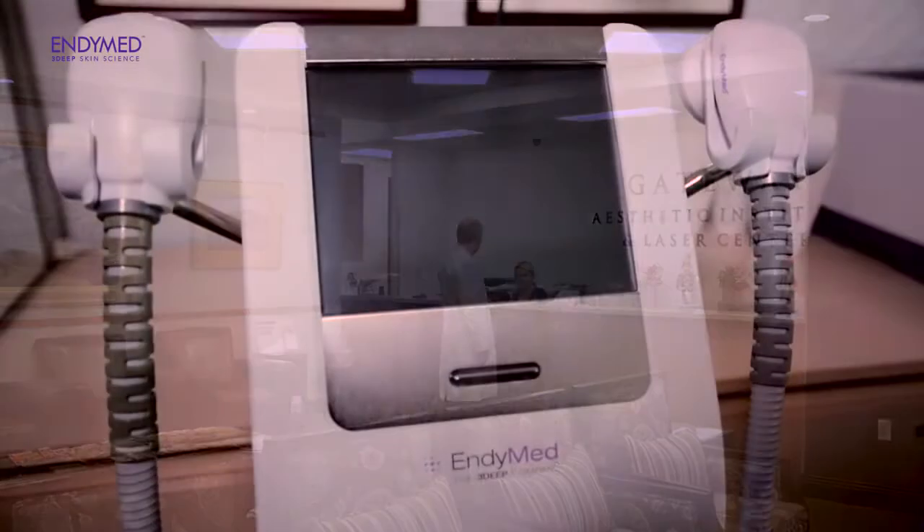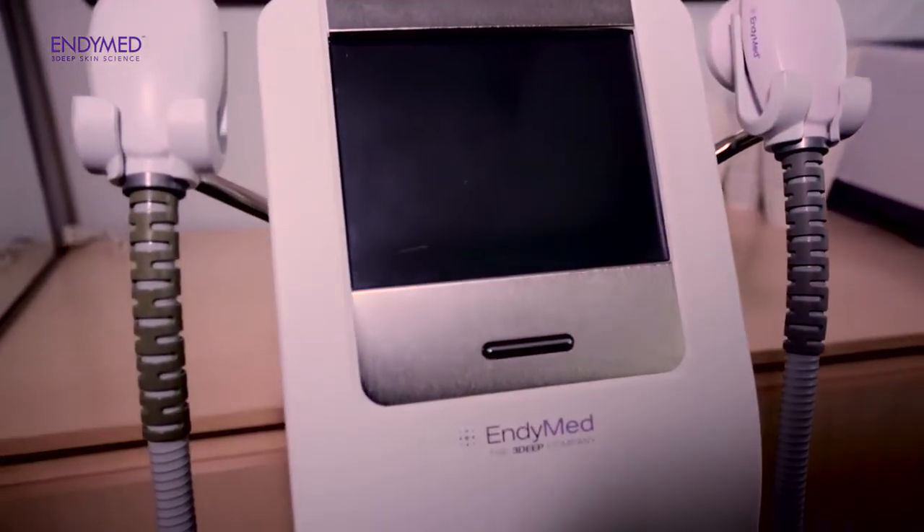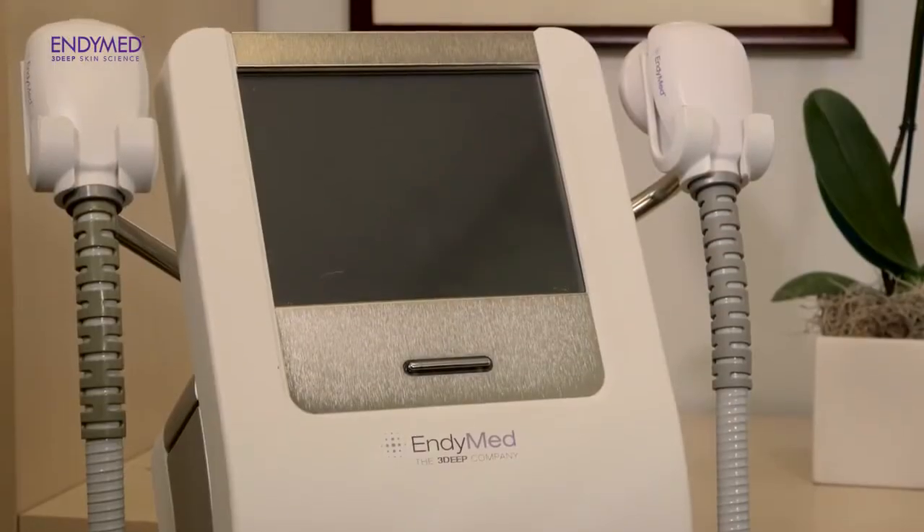We're here today to talk about the IndyMed platform. This is a platform that uses radio frequency energy for multiple purposes in skin rejuvenation. That includes skin tightening and skin rejuvenation with RF microneedling. The skin tightening procedures we use primarily on the face, sometimes on the trunk, body, and neck, as people age and develop skin laxity. This device heats the skin up to a temperature in the 40 degrees centigrade range and above, which then stimulates collagen remodeling and tightening of the skin.